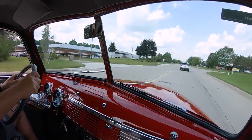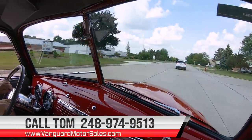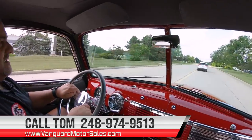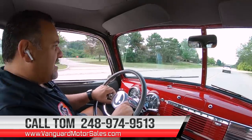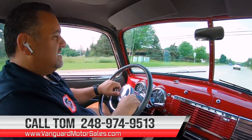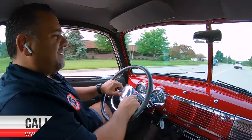Don't forget to visit our website at VanguardMotorSales.com. On there you can see all our current inventory as well as our pricing. So if you're watching on YouTube right now and wondering there are no prices on here, you can visit our website and get all that information.